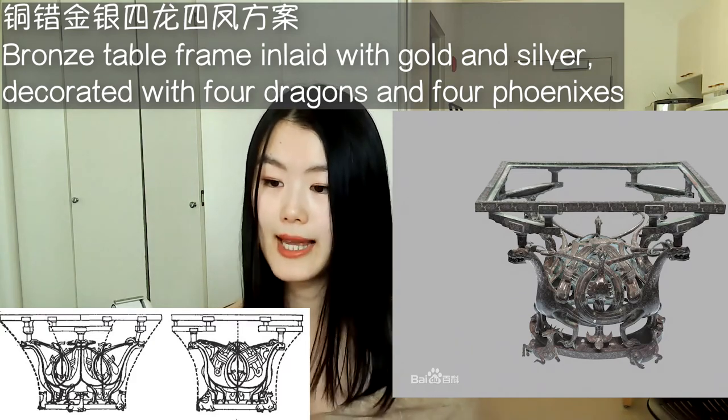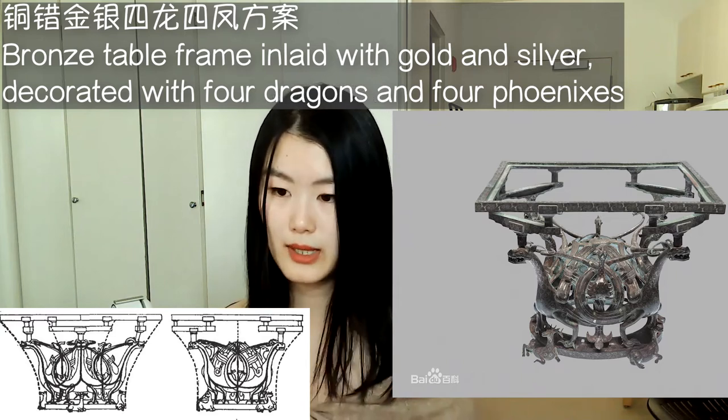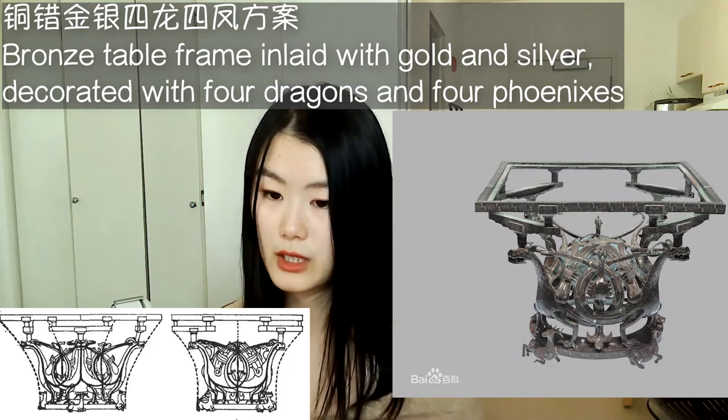Another remarkable thing is that below the top frame, we can see artistic structural support elements that almost resemble the dou gong — an architectural support bracket motif which I mentioned a lot in my architecture videos.